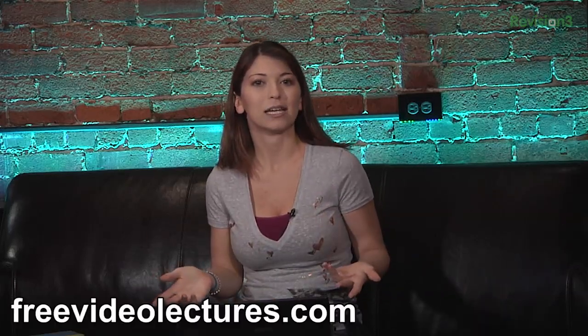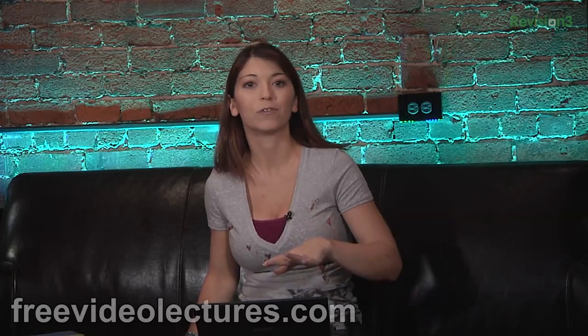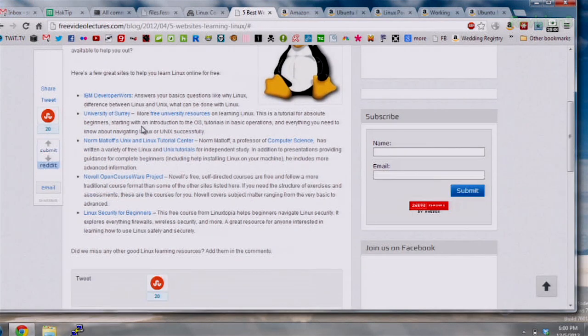The next blog I'm going to mention is from Free Video Lectures, and it has links to five different sites that are really extremely helpful for learning commands. Many of these list the information in a table of contents and help you understand not only the command name but also why it really works and why it's useful. They have plenty of different links: IBM Developer Works, University of Surrey — which is a really good one — and of course the Novell OpenCourseWare project and Linux Security for Beginners. All of these are really useful websites tied into one place.